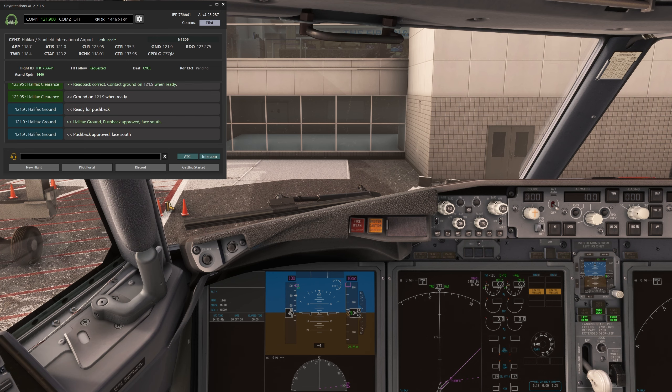Personally, I've been using sayintentions.ai Priam since mid-July, and I absolutely love it. Too many times I've had a VATSIM controller go offline mid-flight, leaving me to switch to UNICOM. But with Priam, as soon as I switch to UNICOM, I'm seamlessly handed off to sayintentions.ai's ATC. My flight plan, squawk code — everything stays intact, and I can continue the flight without losing immersion.